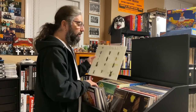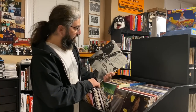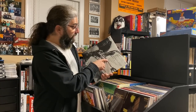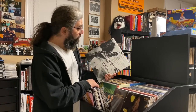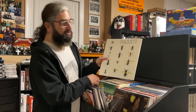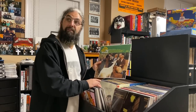This next one's a weird one — Syd Barrett's first solo album. It was produced by David Gilmore, who obviously replaced Syd in Pink Floyd. David Gilmore plays bass on the album, Rick Wright plays keyboards — piano and organ — and Jerry Shirley on drums. So it's almost like the original Floyd but with David Gilmore on bass and Jerry Shirley on drums. Definitely an important part of the Floyd catalog.